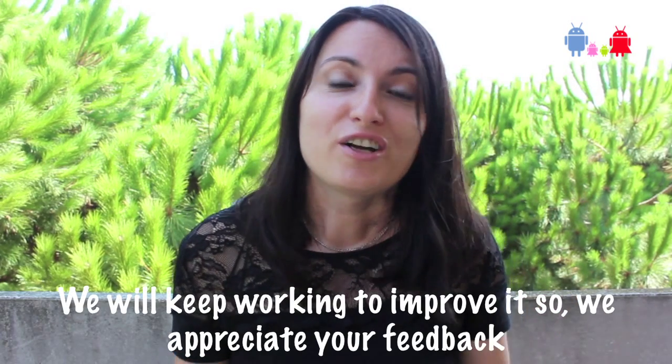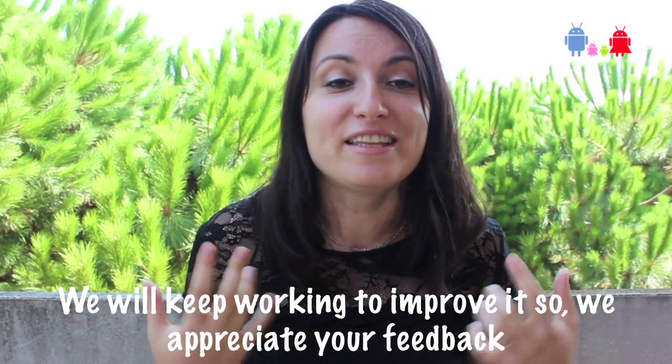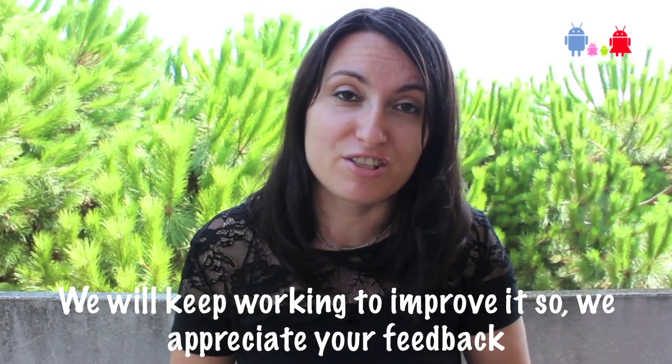I would love for you to try this app and let me know what your take on it is — any feedback will be very beneficial to us. Thanks a lot for watching. If you're new, don't forget to subscribe and I'll talk to you soon. Bye!